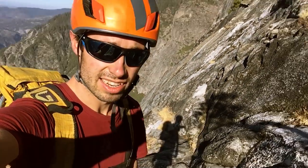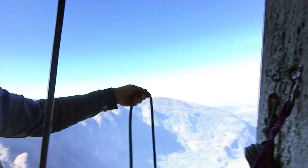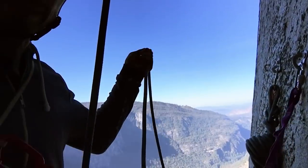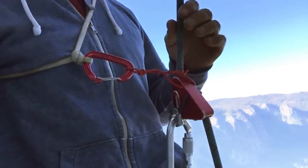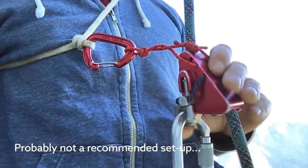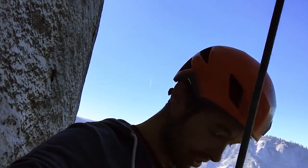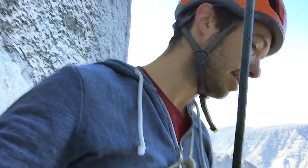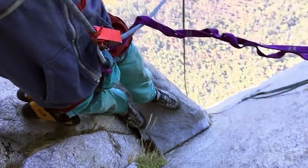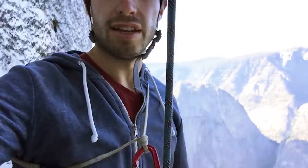I'm about to rap in. What I've done is fixed my rope to the anchor, left some slack so it's got some weight, and then I'm sitting on this — a micro ascender. It just kind of goes up the rope pretty easily. This thing won't break. So the worst case scenario, if this device fails, I'm going to fall down, hit this ledge a little bit, and then come down to the end of this loop. So I shouldn't die.